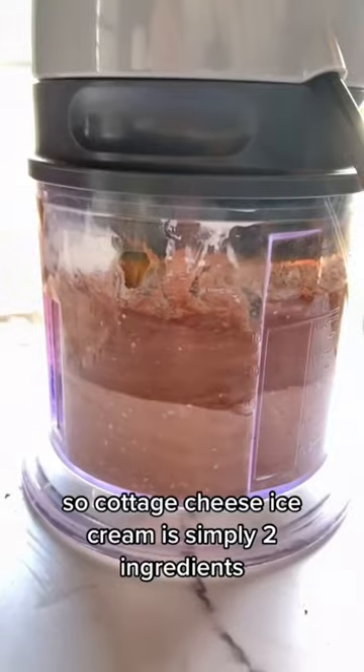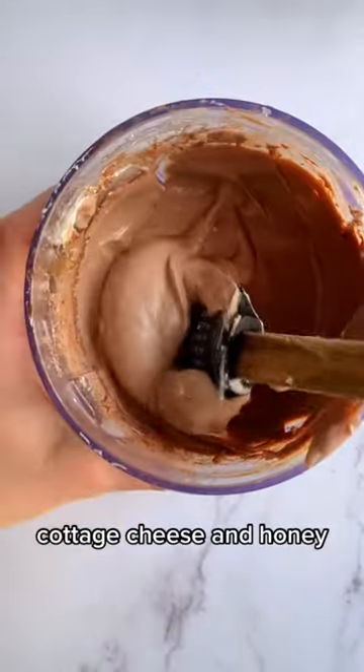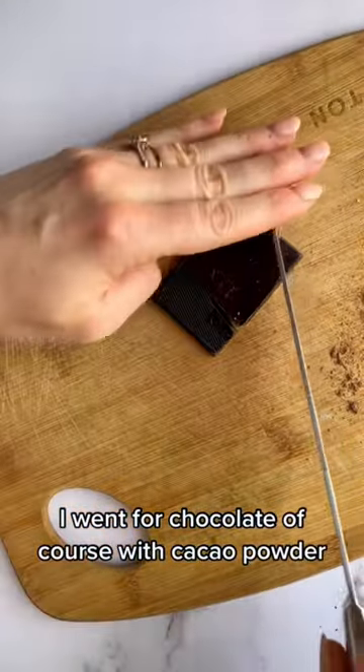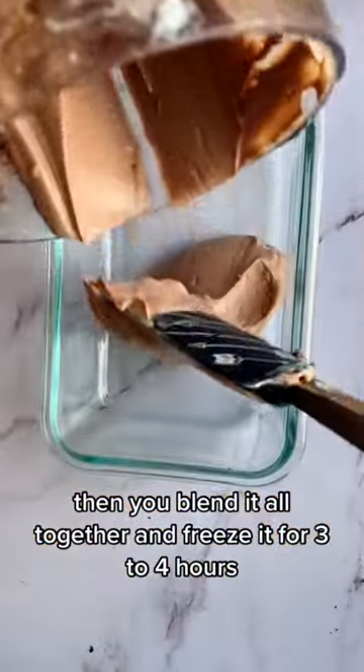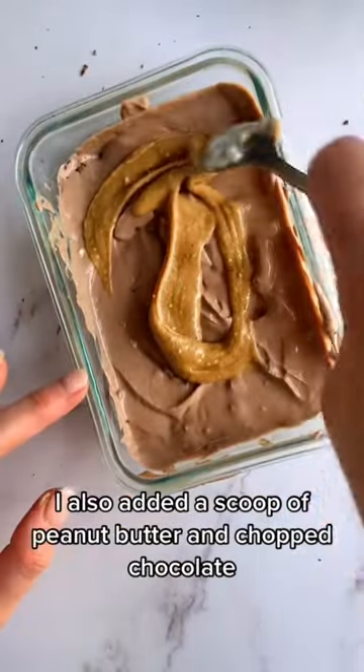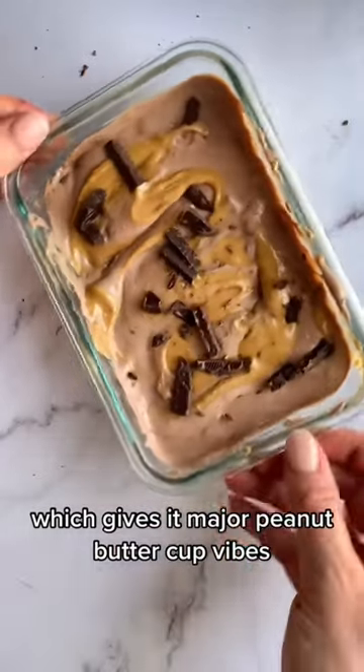Cottage cheese ice cream is simply two ingredients: cottage cheese and honey. From there you can add whatever flavor add-ins you like. I went for chocolate of course with cacao powder. Then you blend it all together and freeze it for three to four hours. I also added a scoop of peanut butter and chopped chocolate, which gives it major peanut butter cup vibes.